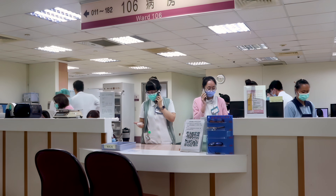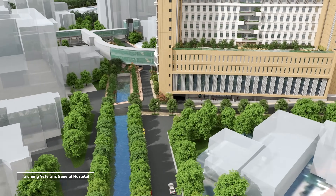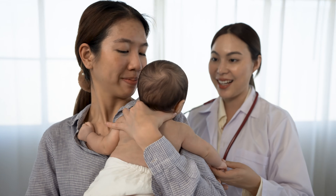Foxconn is addressing it with physical AI for digital hospitals, powered by NVIDIA's generative AI, robotics, and real-time compute. The goal? Better patient care.